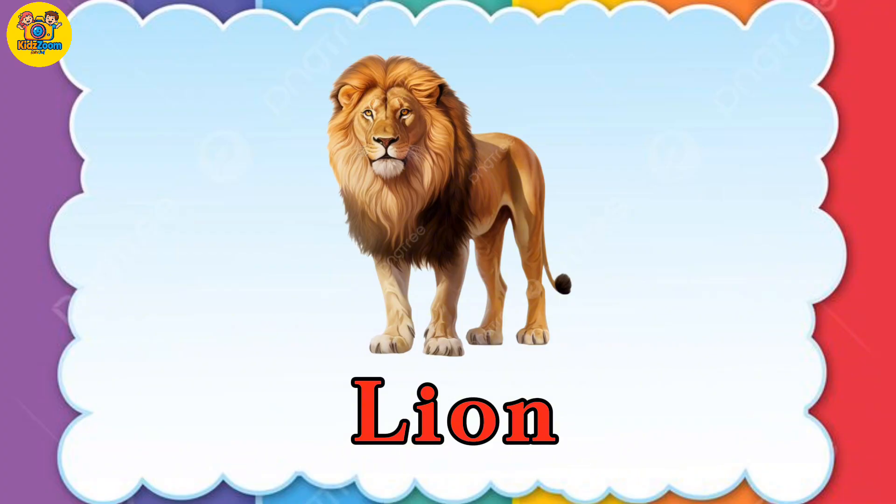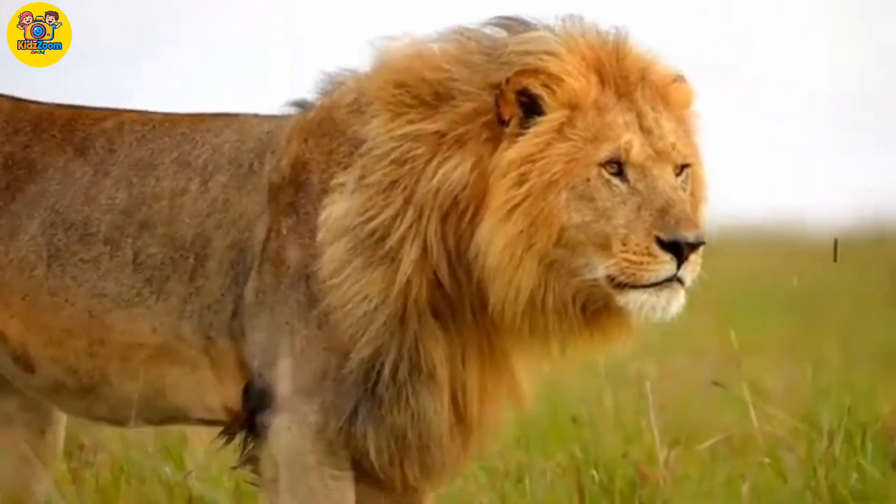Lion. Lions are big cats and live in grassy places called savannas.